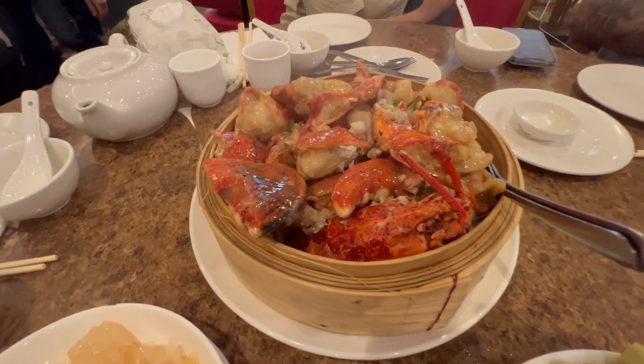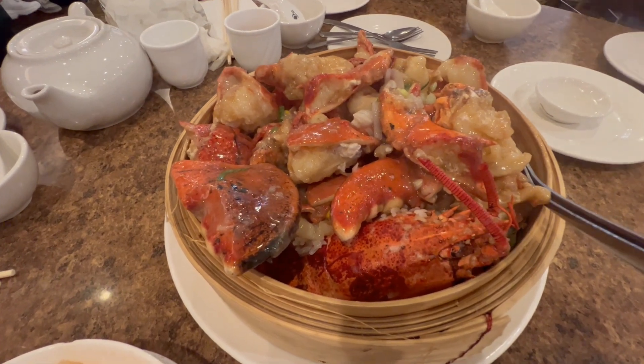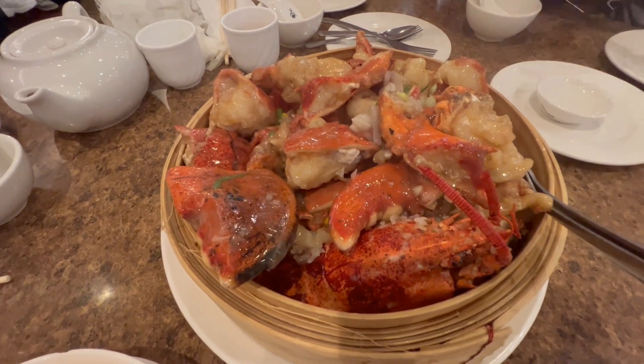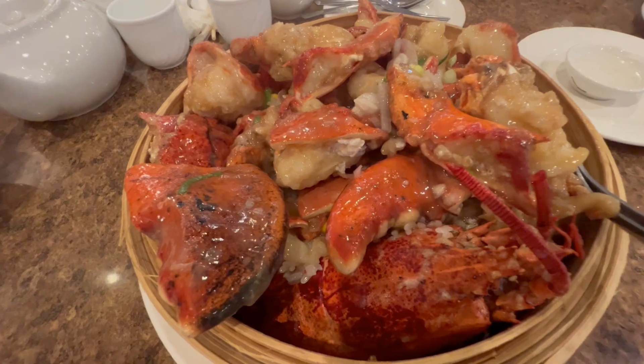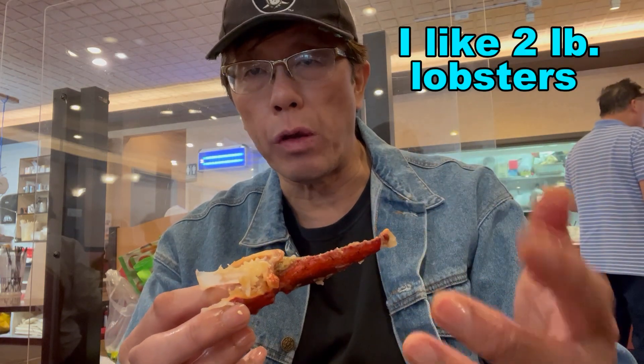So that's the lobster with the glutinous rice — it's steamed. This is a big lobster, three and a half pounds. Usually you should get a younger lobster — this one's three and a half pounds, it's an old lobster, most of the weight is in the shell. So you should usually order a smaller lobster. You're paying for the extra weight, so maybe order two small ones rather than one big one.